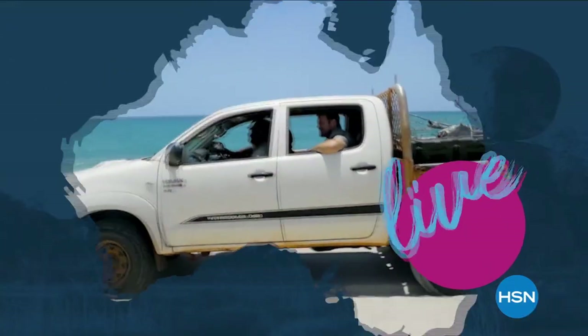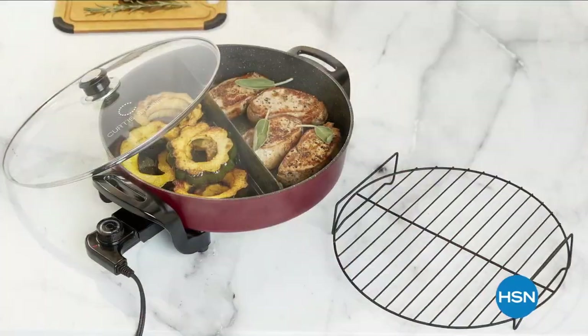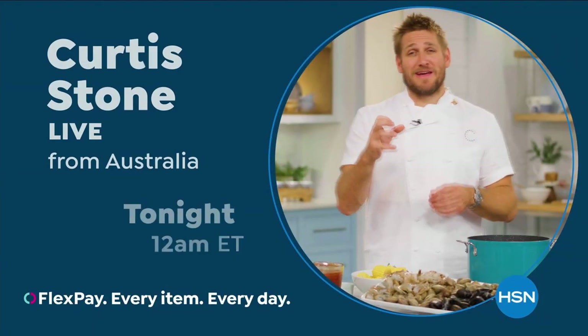Chef Curtis Stone is live from Australia on HSN. Stock up on all Curtis Stone cookware, appliances, food, and accessories, all from his hometown of Melbourne. Don't miss Curtis Stone live tonight at midnight.